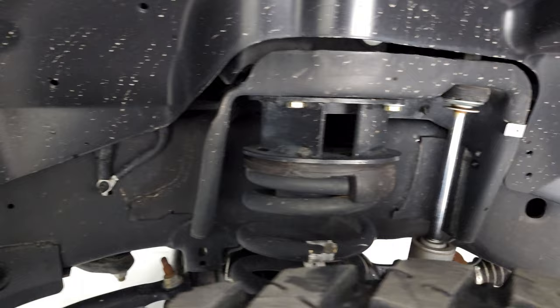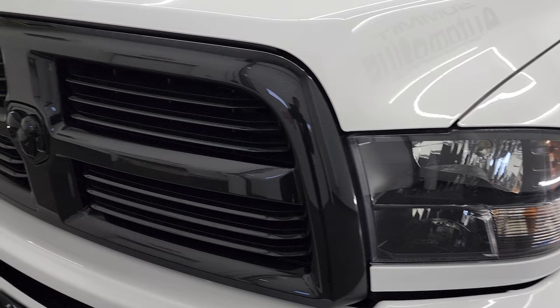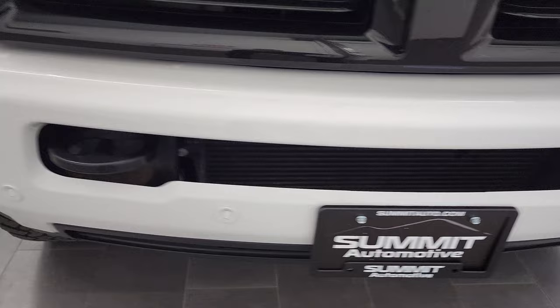Frame and underbody is in very nice clean condition. Front fender is in excellent condition as well. Notice you get the blacked-out headlight bezels, part of that Night Edition, and the gloss black grille and RAM logo. Front bumper is in really nice shape — I didn't see any major dents or dings, and it does come with the factory front bumper parking sensors.